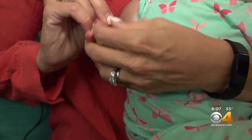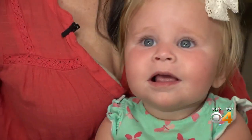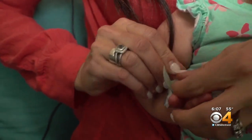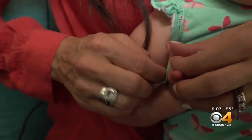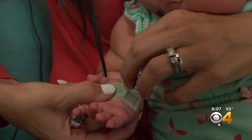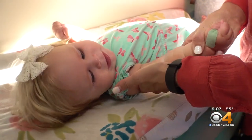Almost every morning, Erica Heinz sings a song to her baby Sophie — open, open, point your thumb. We are anchoring this kinesiology tape, and that's hopefully giving her thumb some reinforcement. Like a fighter, one-year-old Sophie has faced many battles.